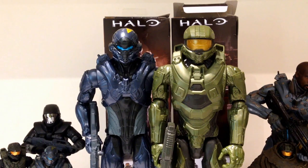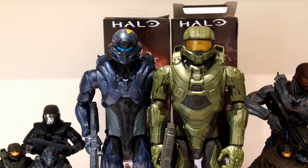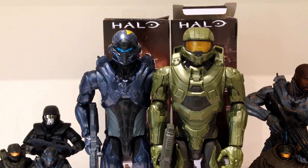Here we've got Locke and Master Chief opened up and out of packaging. These are probably two of my favourite Halo-based merchandise items that I've gotten. They're certainly not as detailed as the smaller McFarlane figures or even the McFarlane statue — make sure you check out my review on that — but they are a lot more articulated, which is really good. Based on the feel and level of detail, I assume they would be reasonably priced as well.